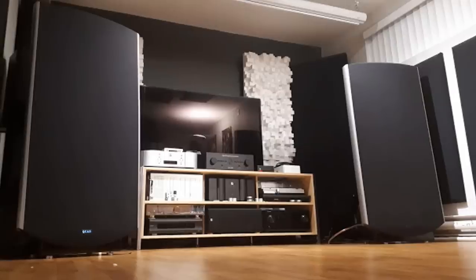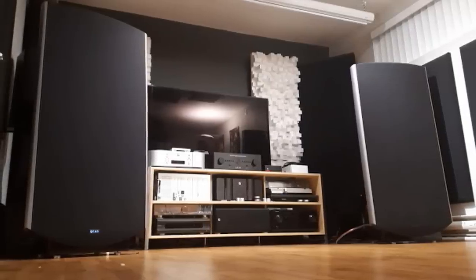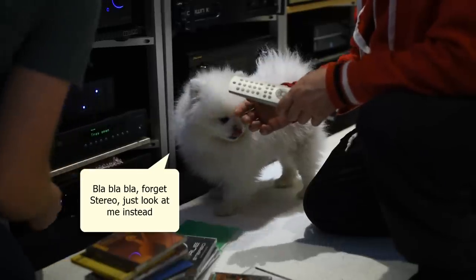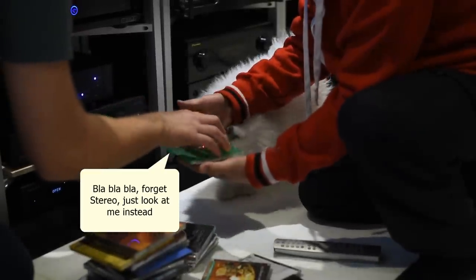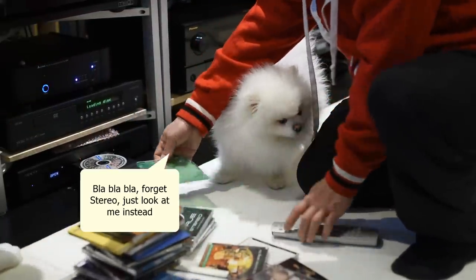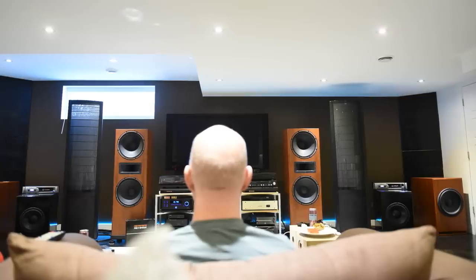Thomas knows this from his own experience with the Quad 2905. When AB-testing against his Klipsch 600, they hear something but can't identify it. Switching to the Quad 2905, they can tell — it's a cello somewhere in the back. Dennis adds that sitting closer gives an intimate sound that closes in the stage, while moving further back opens up a much wider stage that extends beyond the speakers — ideal for orchestral music.